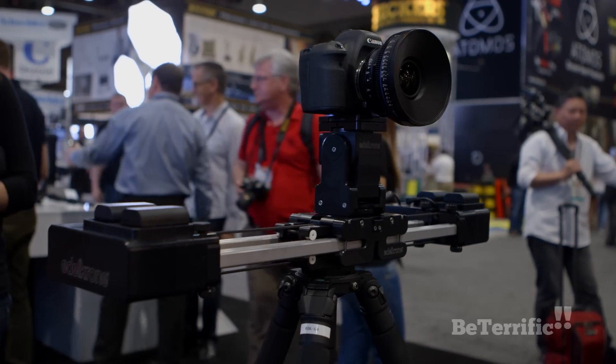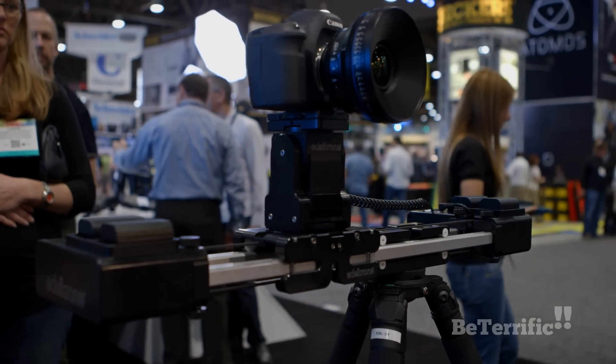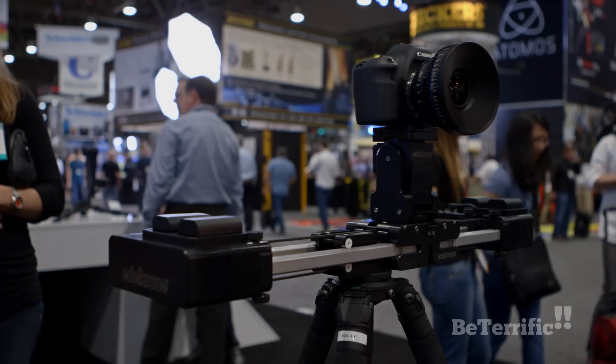The motion control systems can be powered by Canon, Sony, or Panasonic batteries — you just pick the appropriate battery bracket when ordering your motion control kit. They can also be powered from a standard wall socket.